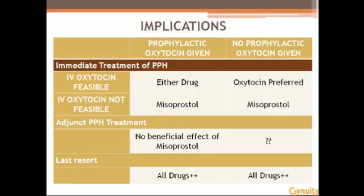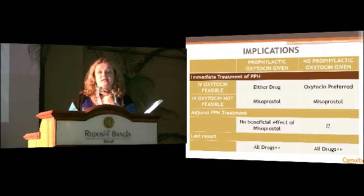To summarize quickly: the bottom line is, if IV oxytocin is feasible, you should use it. From the trial where no prophylaxis was given, oxytocin performed better than misoprostol. However, when we think about programmatic realities, the same realities that limited oxytocin availability for prevention are probably the same realities that would make it unavailable for treatment. In that case, we know that misoprostol will stop bleeding in 9 out of 10 cases. There is no benefit to adjunct treatment. As a last resort, there are primarily case studies suggesting that potentially the advantage of doing so may outweigh the risks before moving to more invasive procedures.